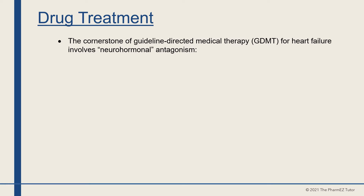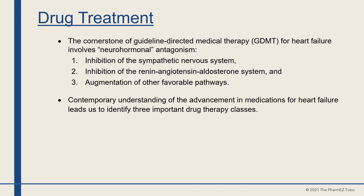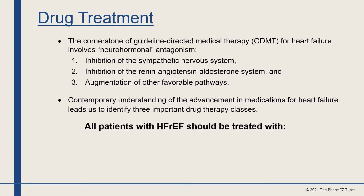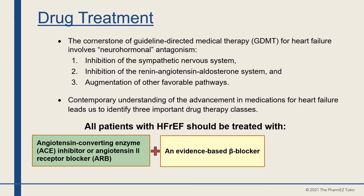The cornerstone of guideline-directed medical therapy for heart failure involves neurohormonal antagonism — that means inhibition of the sympathetic nervous system, inhibition of the renin-angiotensin-aldosterone system, and augmentation of other favorable pathways. All patients with heart failure with reduced ejection fraction should be treated with an ACE inhibitor or angiotensin-2 receptor blocker, plus an evidence-based beta blocker, plus spironolactone.